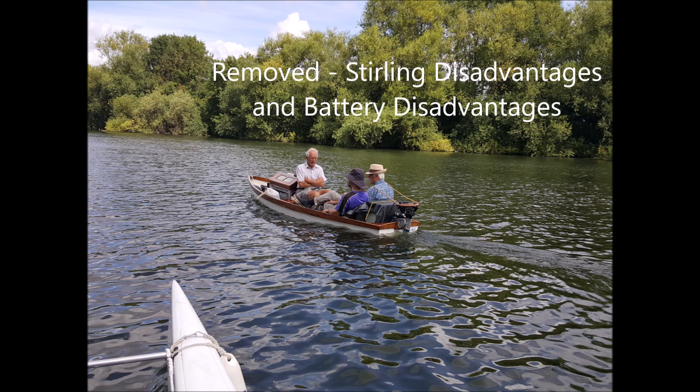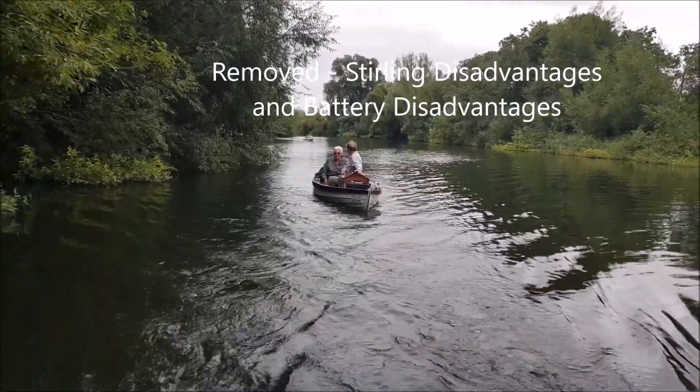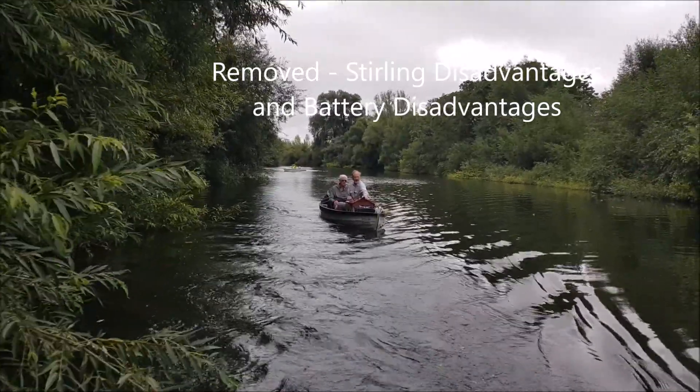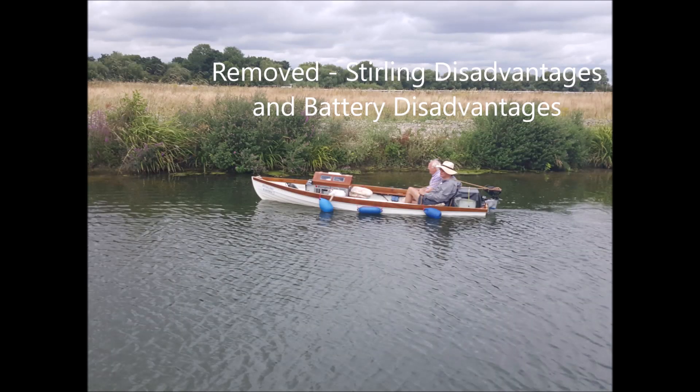With the Stirling engine you have to heat it up before you can get it started, and then when it has started it needs to get up to a high temperature to be able to run and generate full power. So with a battery on board we can use some of the power of the battery. The battery is there to start the Stirling engine, but it also has a bit of capacity to push the propeller, so from the word go I've got power immediately — I don't have to wait for the Stirling engine to reach full power.